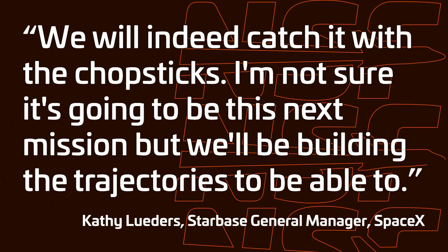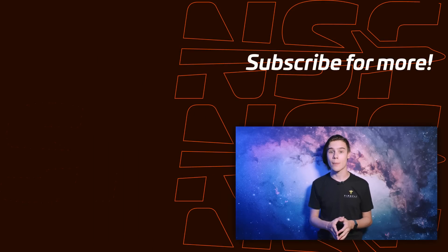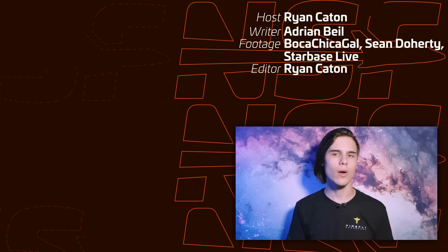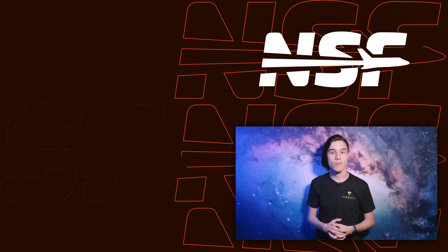NSF's Sean Doherty attended a meeting with locals where Kathy Leeders, General Manager of Starbase, expressed some uncertainty about attempting a catch on Flight 5: 'We will indeed catch it with the chopsticks. I'm not sure it's going to be this next mission, but we'll be building the trajectories to be able to.' It's unclear whether the uncertainty is about the success of the catch attempt or if they may delay attempting it until a later flight. Whether SpaceX will delay or proceed with Flight 5 remains to be seen — it will likely depend on their readiness and confidence in the operation.